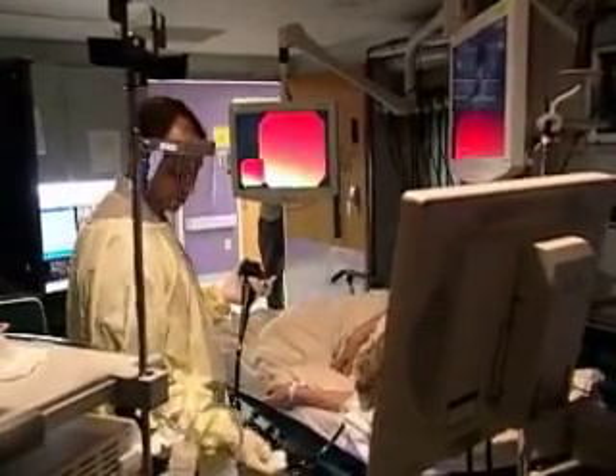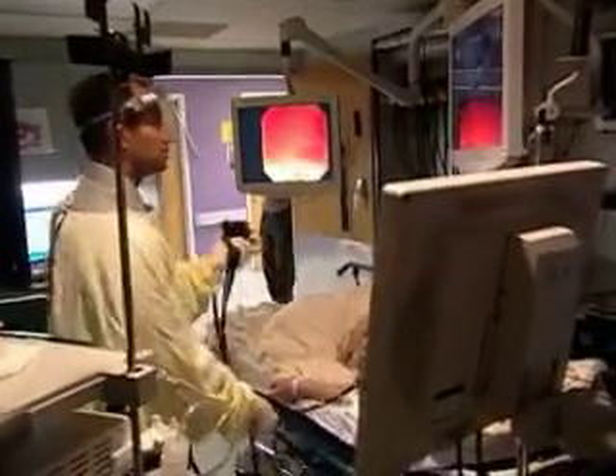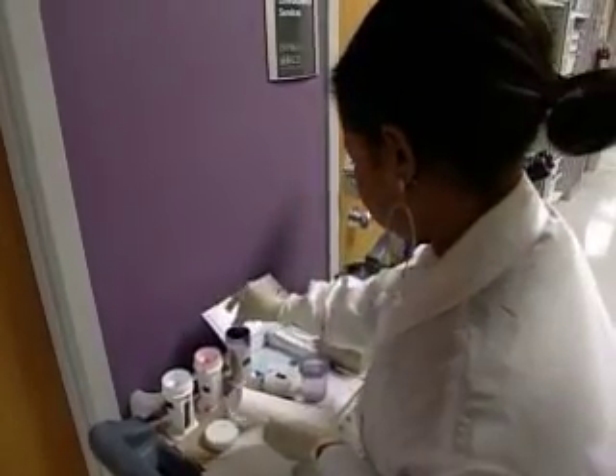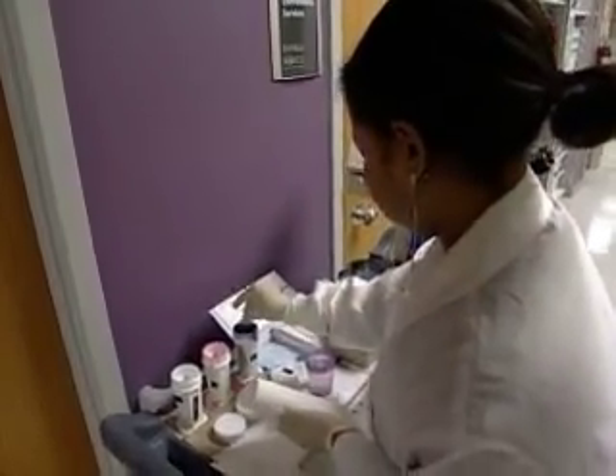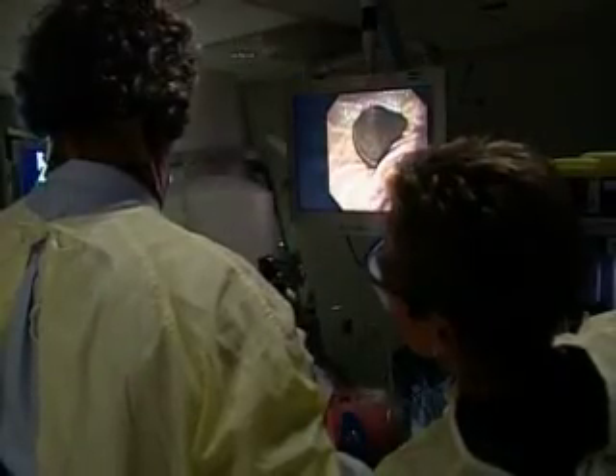ERCP provides access for diagnosing and treating problems involving the bile ducts, gallbladder, and pancreas. We're using an endoscope — a flexible tube — to go down the patient's throat to where the bile duct and the pancreas empty, and we can inject dye into those ducts to get a picture. If there's an abnormality, we can do something therapeutic about it through the endoscope.